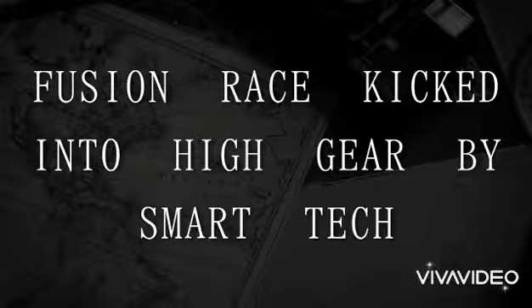Google has lent the firm its expertise in machine learning in order to help accelerate the timeline for fusion. Nuclear fusion promises a plentiful supply of low-carbon energy using the same process that powers the sun.